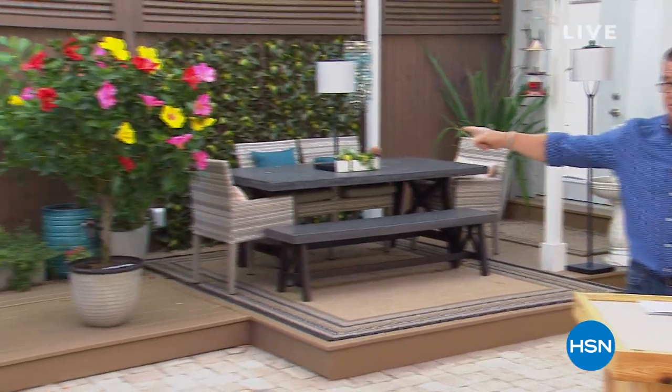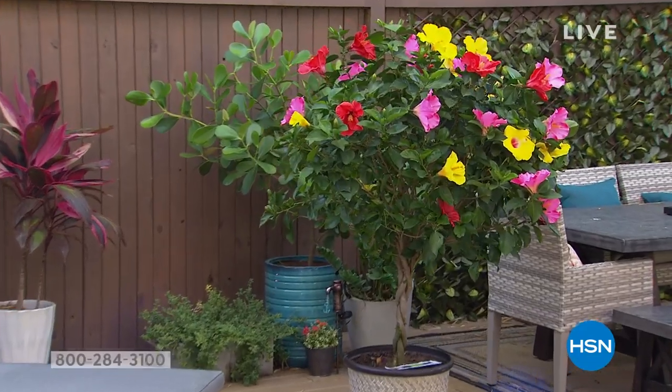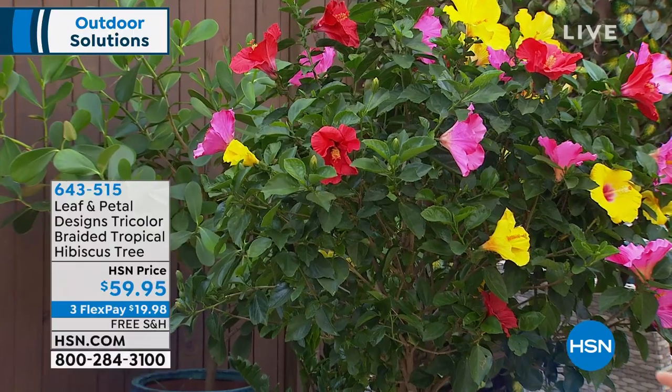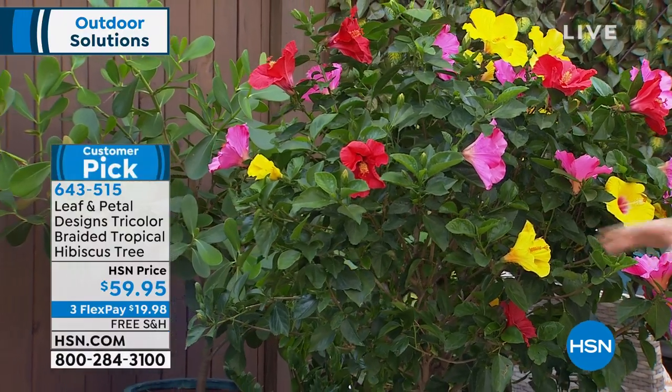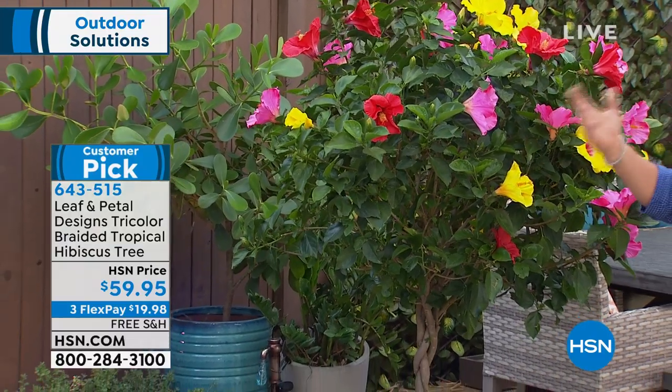Sound like hotcakes. So if you want one of these, I'm just telling you — I own this at home. It is without a doubt the best thing I've ever gotten in our garden show. Mine looks like this now. We have a couple pictures we'll show you later of mine earlier in the season, but now it's just thriving.